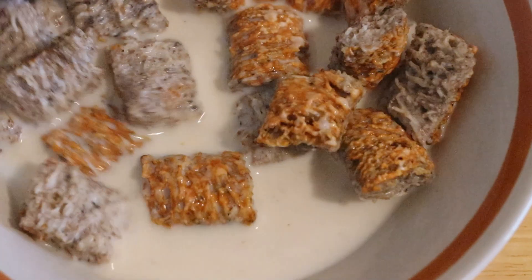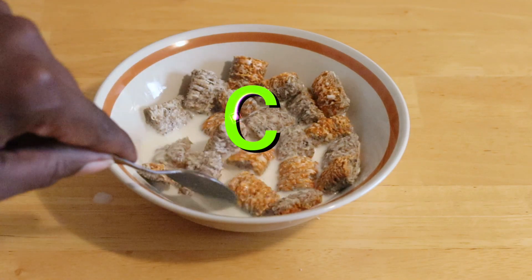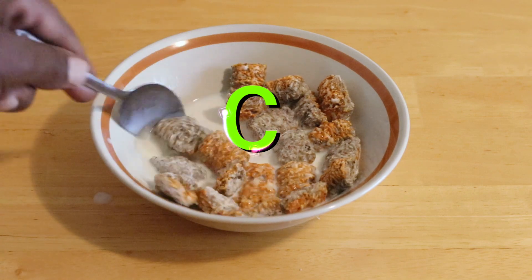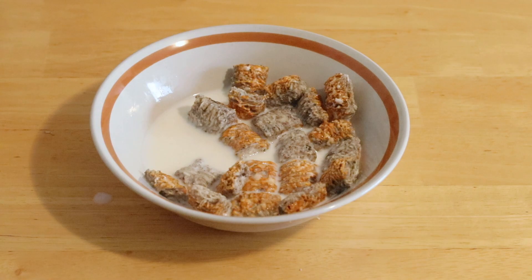I guess it's a solid C — it's alright. Come back next week to the cereal man.